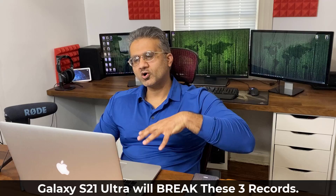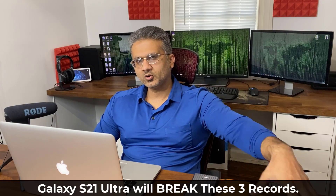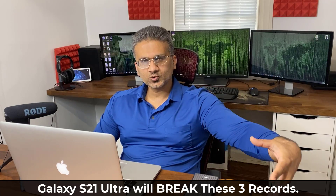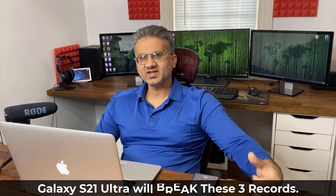In this video I'm going to talk about some of the particulars of the S21 Ultra and what to expect as we get closer and closer to the release date, which is going to be January — just a couple of months away.